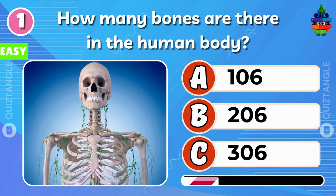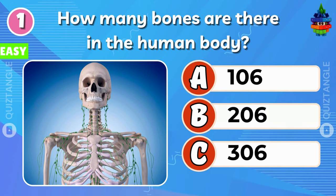Question 1. How many bones are there in the human body? The answer is 206.